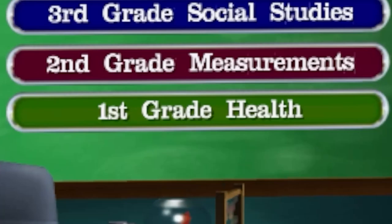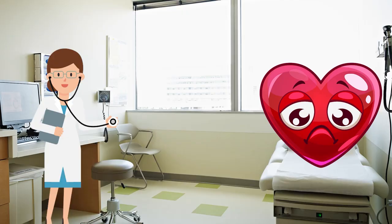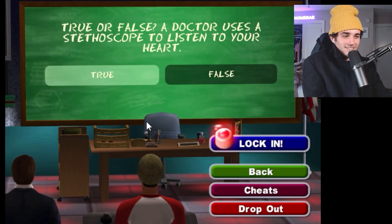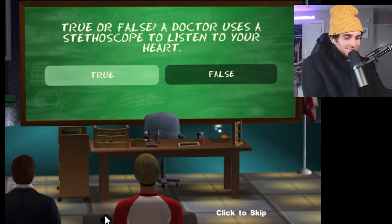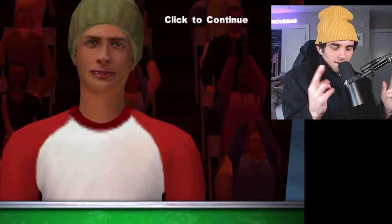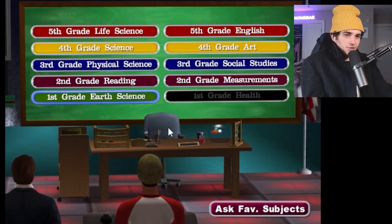Let's start things off pretty easy — first grade health. True or false: a doctor uses a stethoscope to listen to your heart. That's got to be true, 100%. Lock it in. Locking in. Oh wow, what an anticlimactic way to reveal that I was right. Let's get crazy.